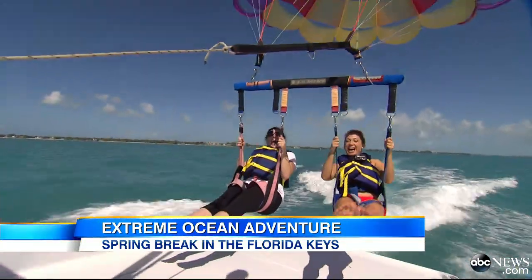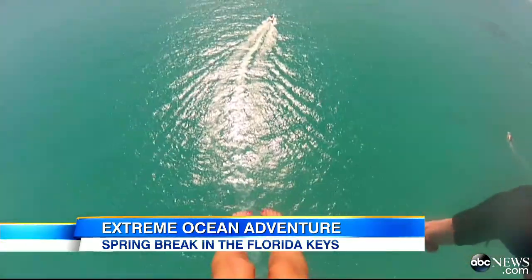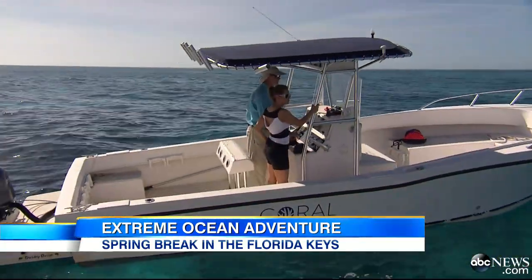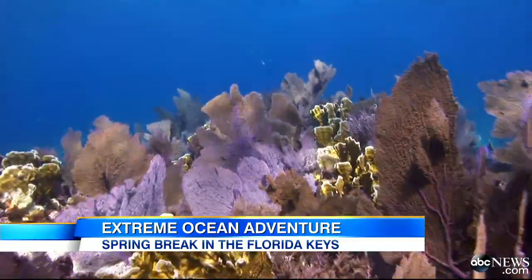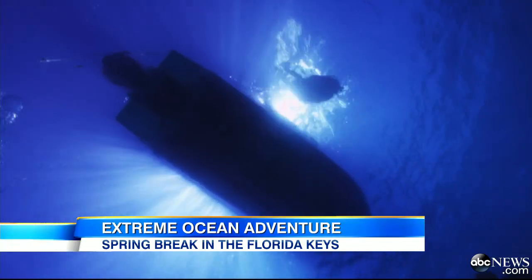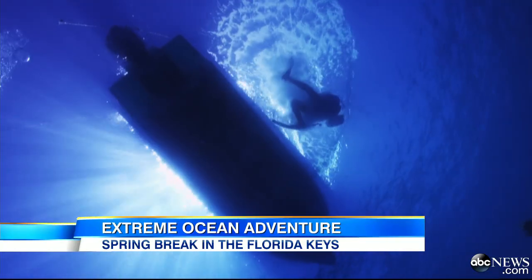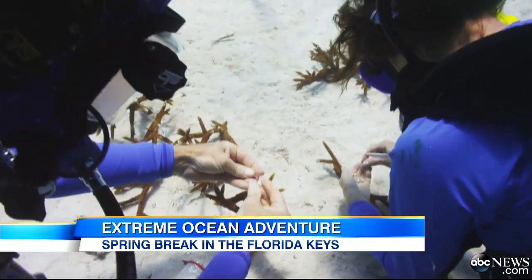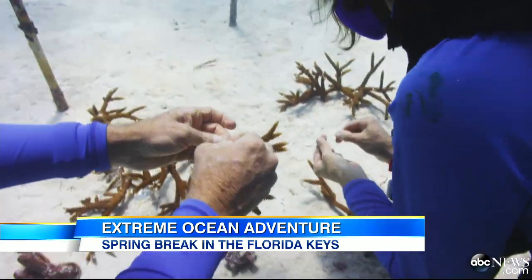Good morning, America! Above the water, spectacular. But below, there are some remarkable changes happening. Ken Niedermeyer noticed a decline in coral reefs around the world, and now he's dedicated his time to bringing them back. In 2002 he started an offshore coral nursery.